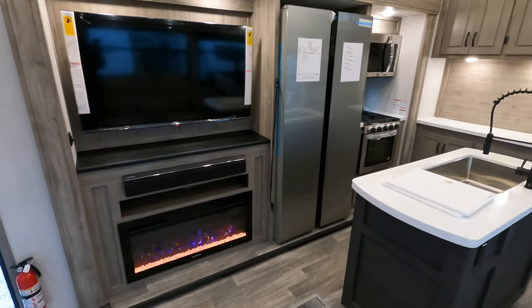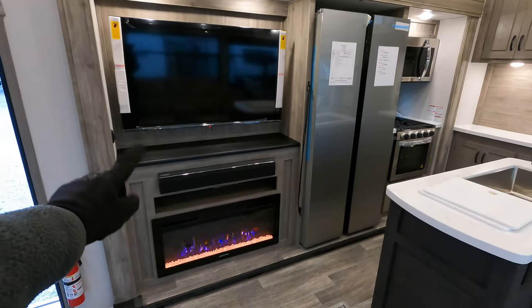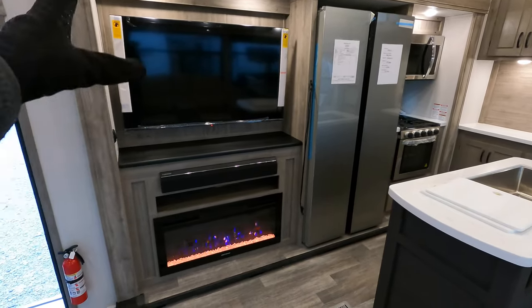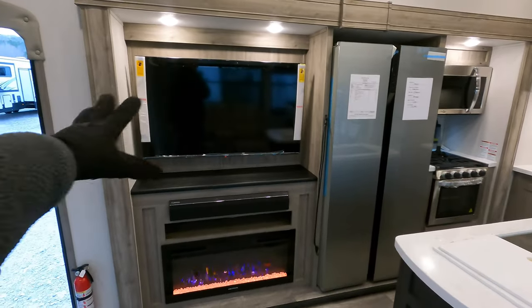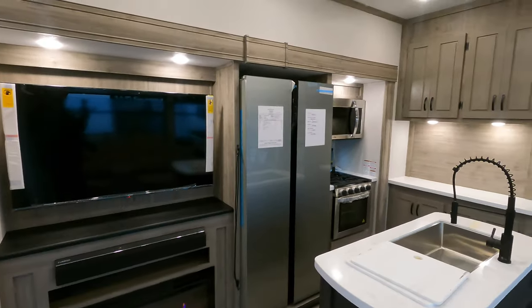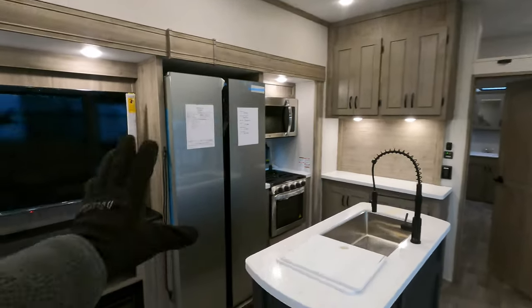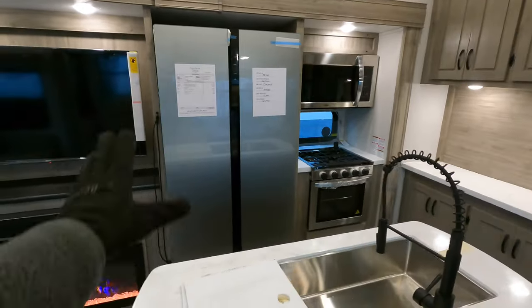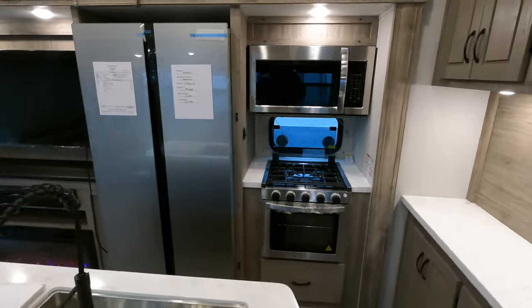You've also got a sound bar, plus a nice big 50-inch TV that pivots away from the wall. Check out all the different accent lights throughout the RV — very nice — plus the additional touch-up trim on the top. There's also a 12-volt compressor fridge right at 18 cubic feet.